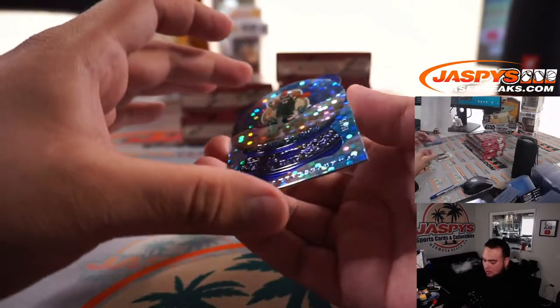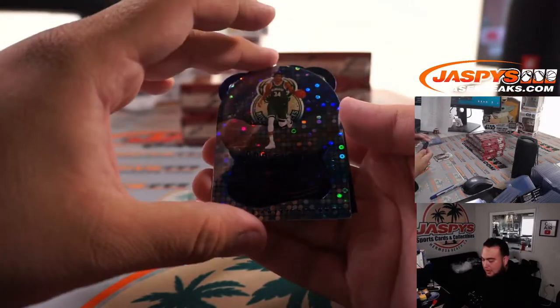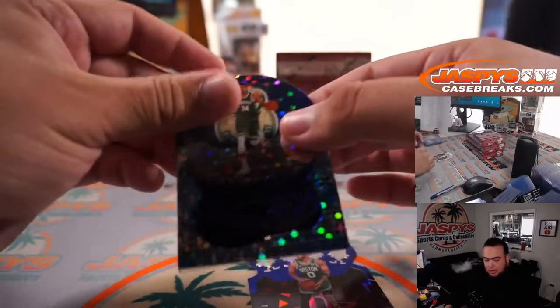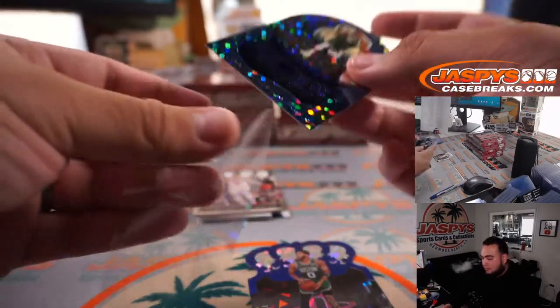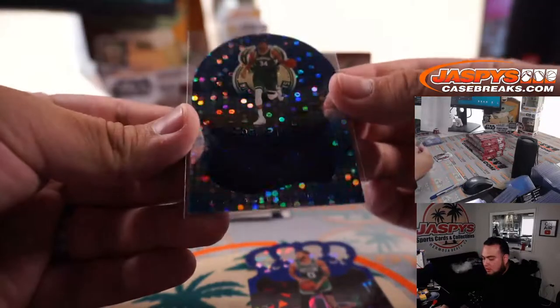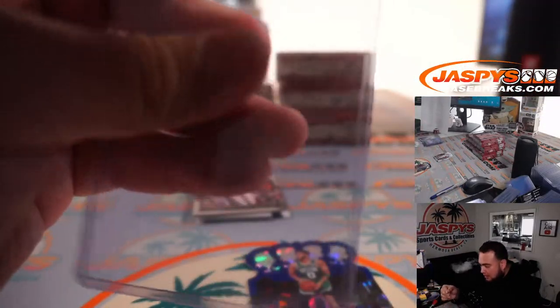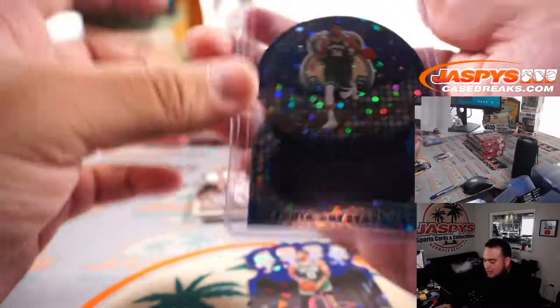Another snow globe to 75 — that's Giannis Antetokounmpo. And a Jayson Tatum, numbered to 99. Snow globe. Giannis is numbered to 75, 26 out of 75.